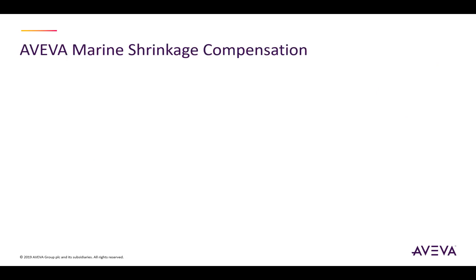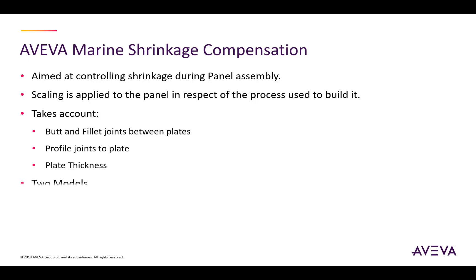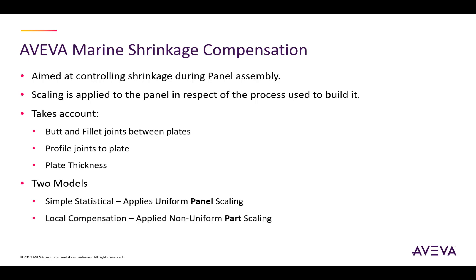The Aviva Marine shrinkage compensation capability is aimed at controlling shrinkage during the panel assembly process. It applies a scaling to the panel in respect of the processes used to build it. Therefore it takes account of butt and fillet joints between plates, joints between profiles to the plate, and the plate thicknesses involved. Two methods are available. The simple statistical method applies a uniform scaling to the whole panel, whereas the local compensation method may apply non-uniform scaling where heat is applied to welds at particular locations of a part.